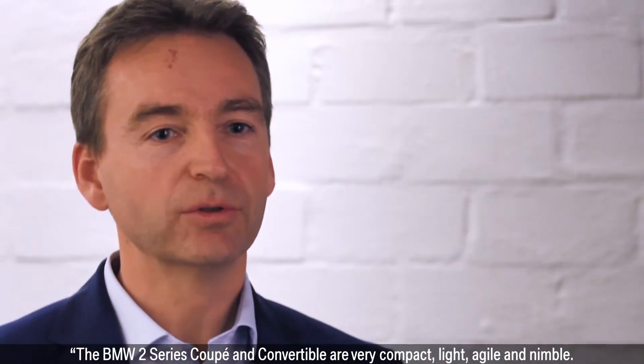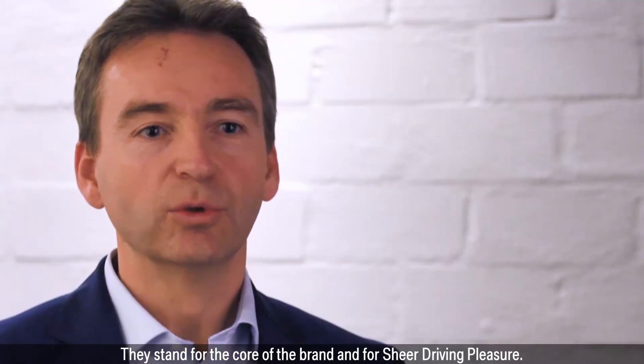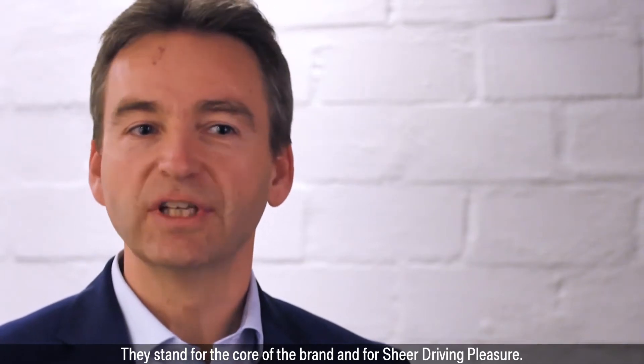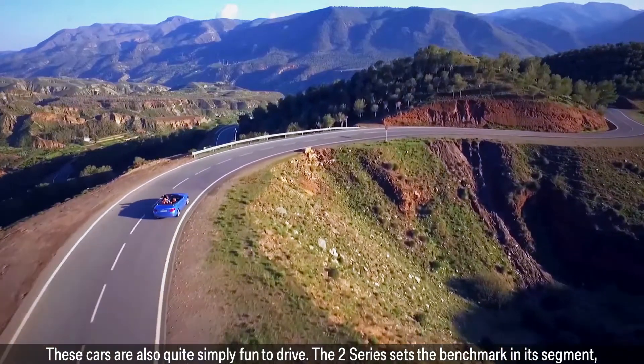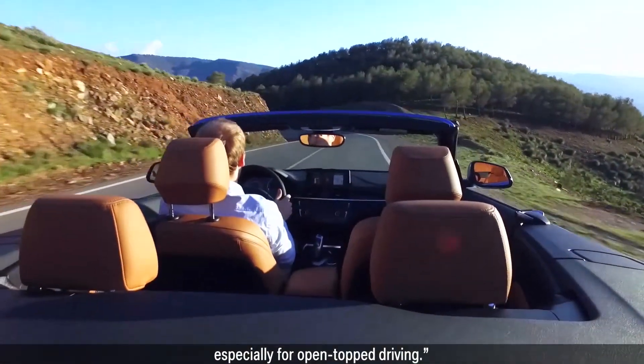The BMW 2 Series Coupe and Convertible are very compact, light, agile and nimble. They stand for the core of the brand, for sheer driving pleasure. These cars are also quite simply fun to drive. The 2 Series sets the benchmark in its segment, especially for open-top driving.